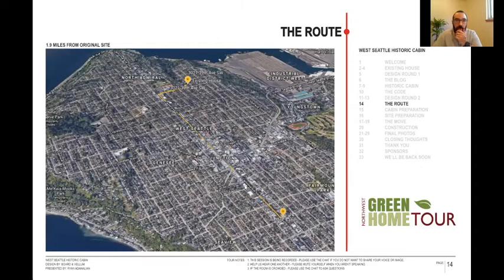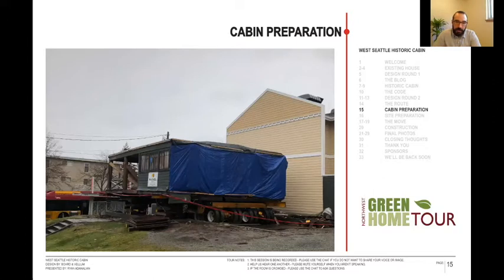We moved it 1.9 miles from the original site. We came down California Street, turned right, dropped it off in the alley, and then backed it into the property. When prepping the cabin, we had a nice wide road because we were next to where the rapid ride was. The challenges were the power lines — we had to cut more of the roof off than we originally wanted to. We also built some temporary walls in the back to keep the whole cabin from falling apart during the move.